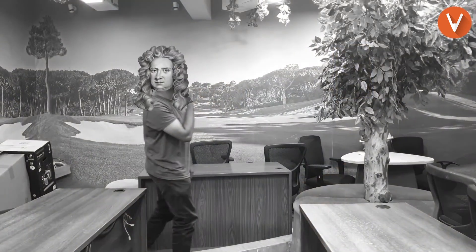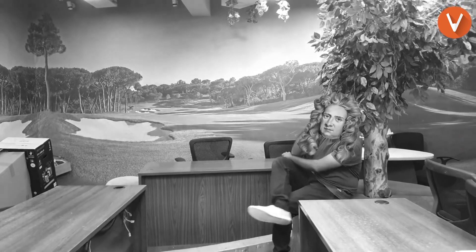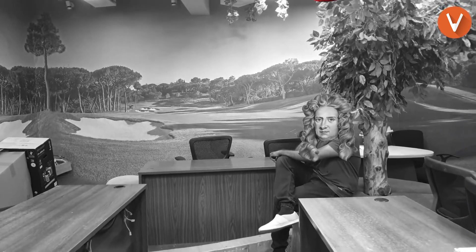Once upon a time there was a fancy guy called Sir Isaac Newton, and he saw an apple tree. He thought, let's sit under that apple tree. And lo and behold, after five minutes, the apple falls on his head. So make sure you are crisp and concise — this once again makes the life of the person who is checking your examination much easier.